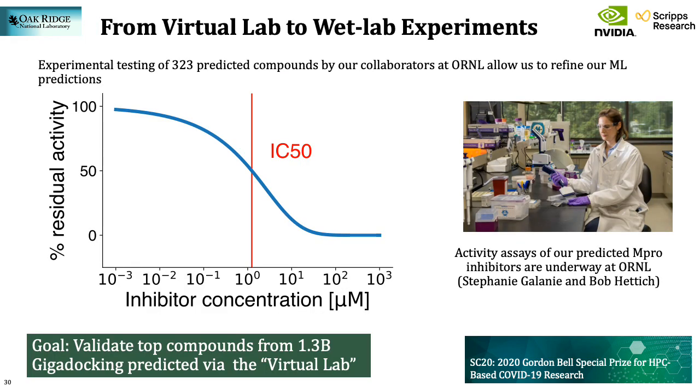The goal of this effort is to go from the virtual lab to the wet lab and validate the top-scored compounds experimentally. We provide a list of top compounds to our collaborators for further hit testing against the protease. In the first round, 323 molecules were ordered and experimentally assayed by Stephanie Galanie at ORNL, and we are currently analyzing the results and preparing for the next round of experiments to iteratively refine the machine learning predictions.